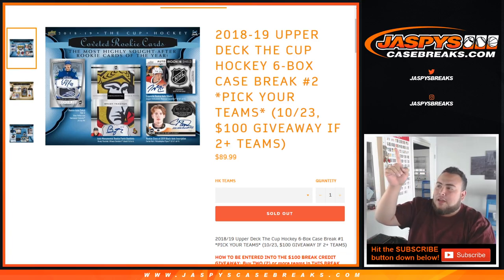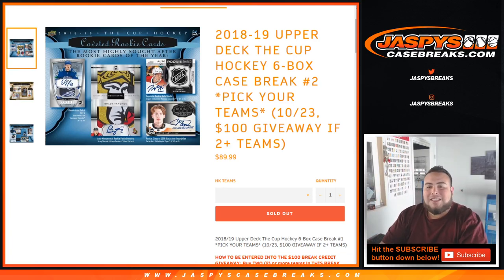What's up everybody, Jason here with JaxBeastCaseBreaks.com. Filled up, 18-19 number deck, The Cup hockey, six box case break, pick your teams.